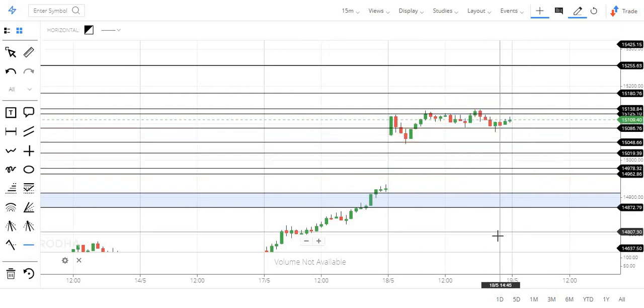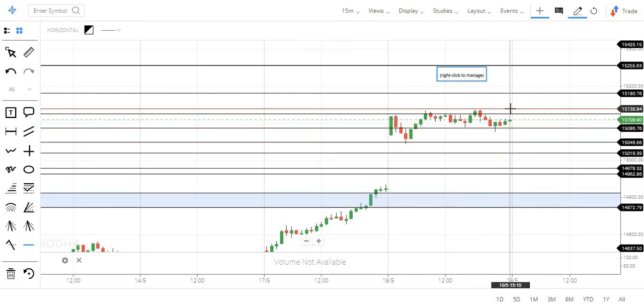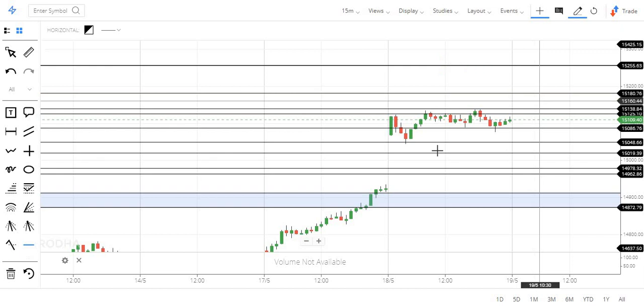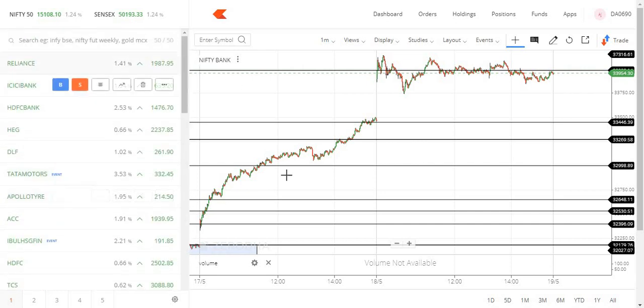If you consider this level as a close call, you will see the price at least at 180. If you look at the motor sector, it is a great support market.